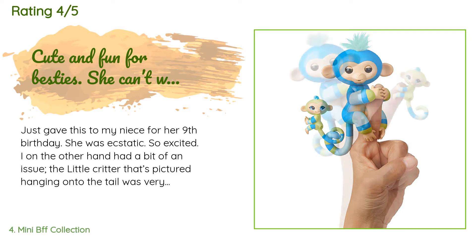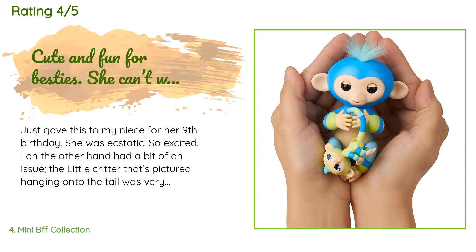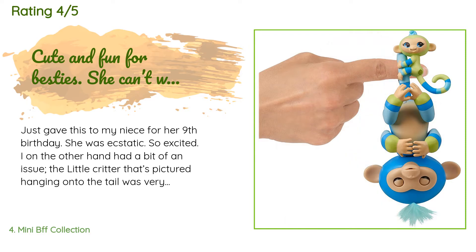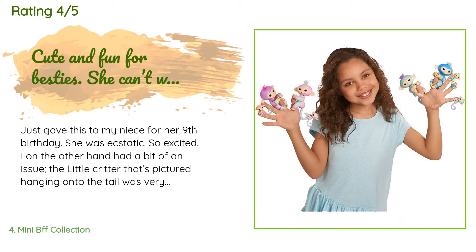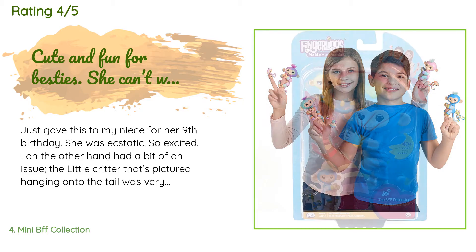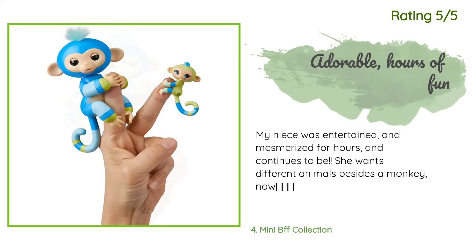A customer said: I just gave this to my niece for her ninth birthday and she was ecstatic. I, on the other hand, had a bit of an issue — the little critter pictured hanging onto the tail was very difficult to attach; I couldn't get it to work. She took it home and said she'd work on it. Another happy customer said: my niece was entertained and mesmerized for hours and continues to be. She now wants different animals besides a monkey!